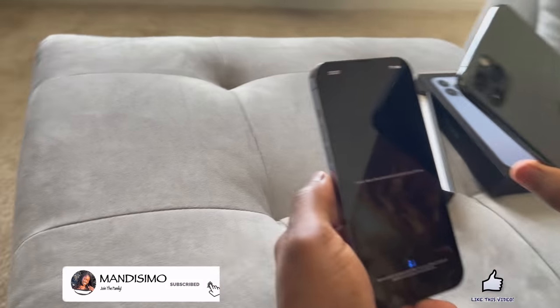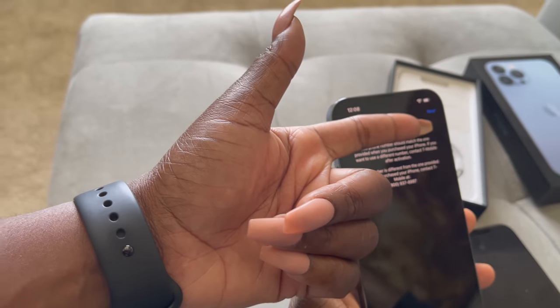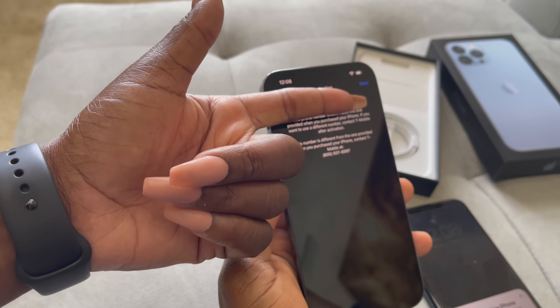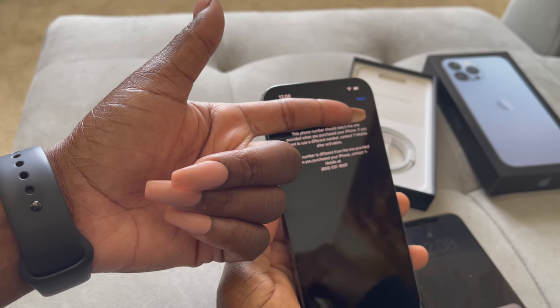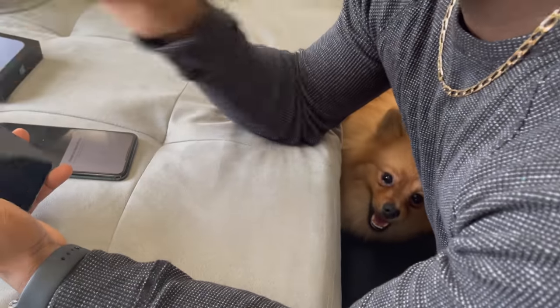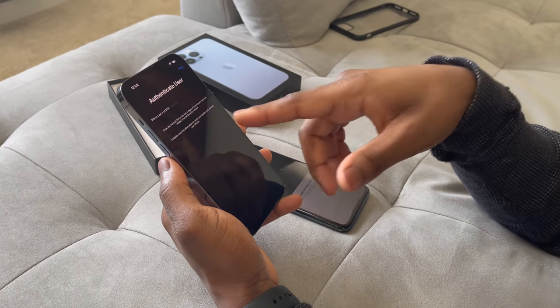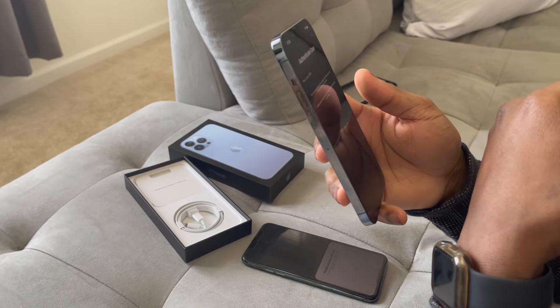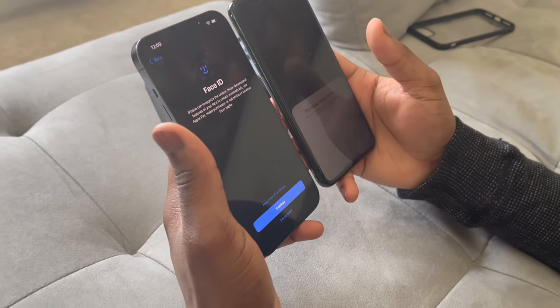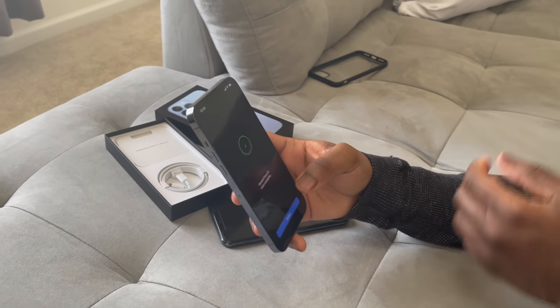Oh, you're going to trade in the old phone? Gotcha. So apparently your phone number pops up to activate it with the network. It says the phone number should match the one provided when you purchased your iPhone. Now it's asking to set up Face ID — oh, it makes noise! Okay, and now it's asking for my social — I ain't ever doing this. This is why I didn't do this myself, this is a lot.